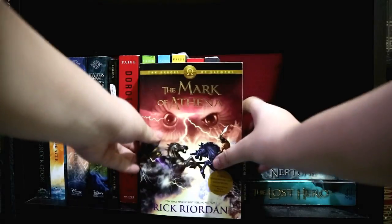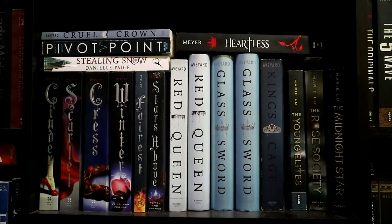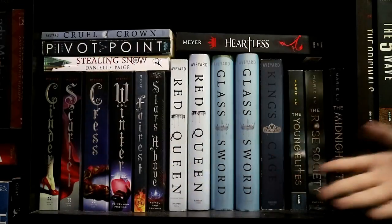The Blood of Olympus, The Mark of Athena, The Son of Neptune, and The Lost Hero — all by Rick Riordan. And finally, for my most favorite shelf, these are the books that pierced, fractured, and trampled over my fragile heart.